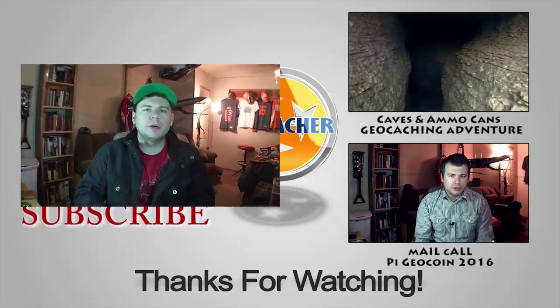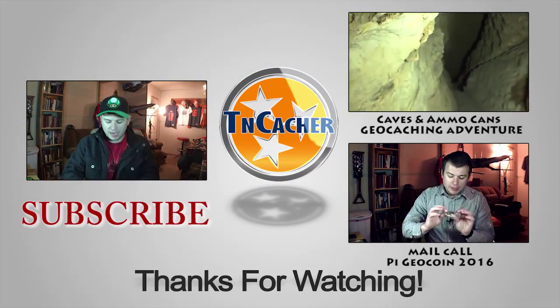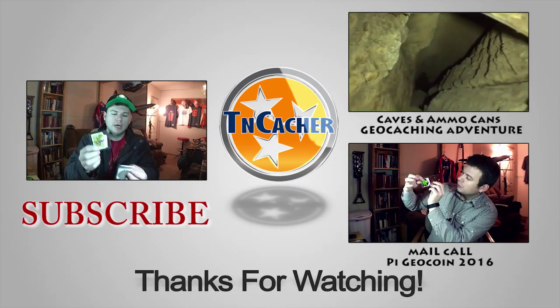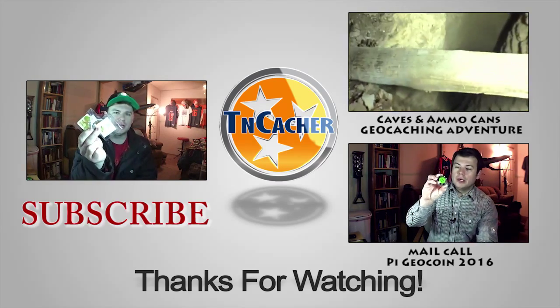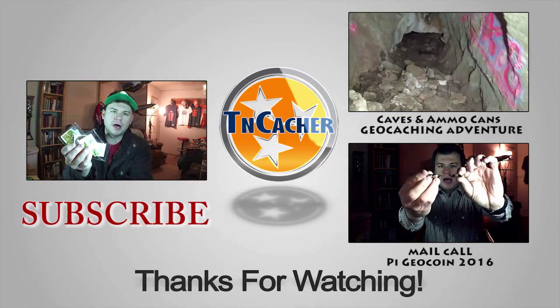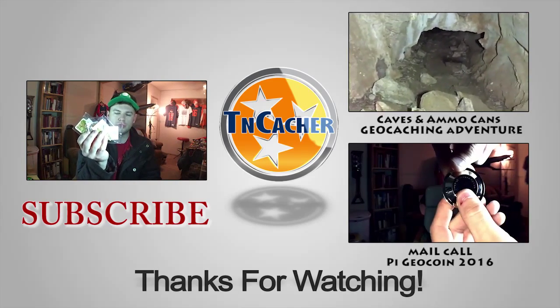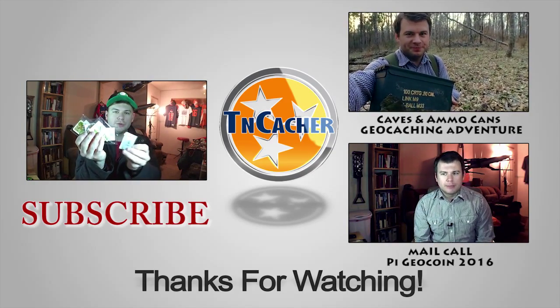Make sure to hit that subscribe button down below and hit the thumbs up button if you enjoyed this video. I really enjoyed all my geocoins and I hope you enjoyed them too. If you want any like these, you can pick them up at geocaching.com — some of them are on sale, some are not. They're really nice geocoins, a good addition to your collection. Check them out and see you again soon.